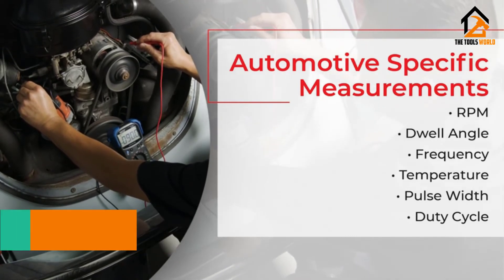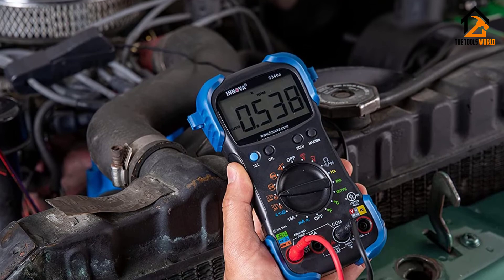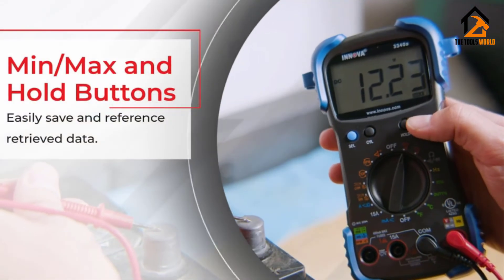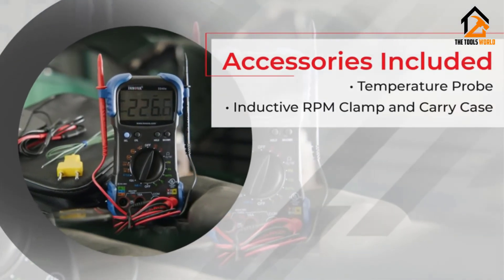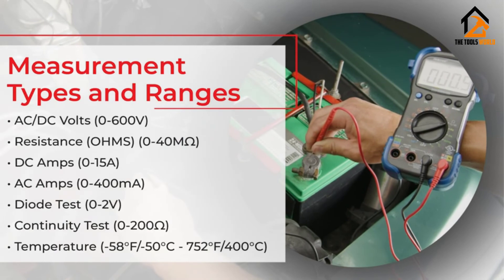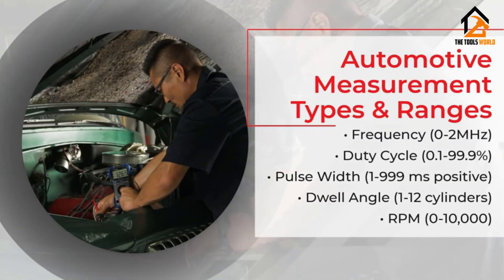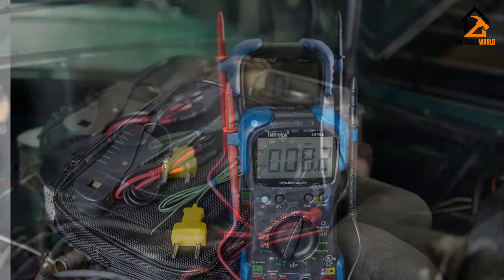It has an auto-ranging feature that gauges the extent of your vehicle's electrical issue to help pinpoint the problem. The ANOVA 3340 is made to guard against any reverse polarity, minimizing any shock on your vehicle or any other electrical outlet. It runs on two AA batteries, comes with a pouch for storage, and has a one-year warranty. You don't need to be a very experienced mechanic to use the ANOVA 3340 as its streamlined procedures are easy to follow. However, ensure to read all the instructions carefully.